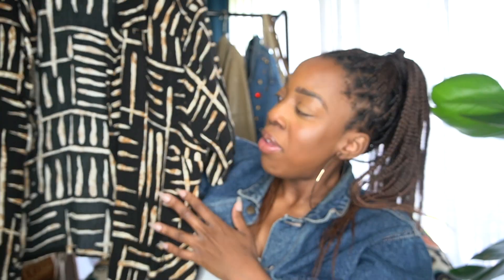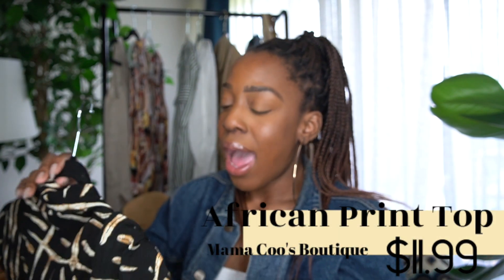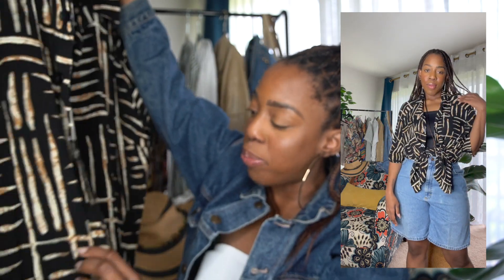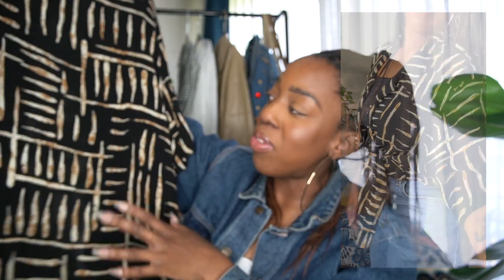I got this beautiful African print oversized button-up — it's stunning. It came in a size 2X and I think I paid between $11 and $16. This beautiful printed oversized button-up is just giving. You can tie it up in the front, tie it in the back, crisscross tuck it for a fitted look. You can wear it with black denim, black shorts, Bermuda shorts — whatever you're looking to do.